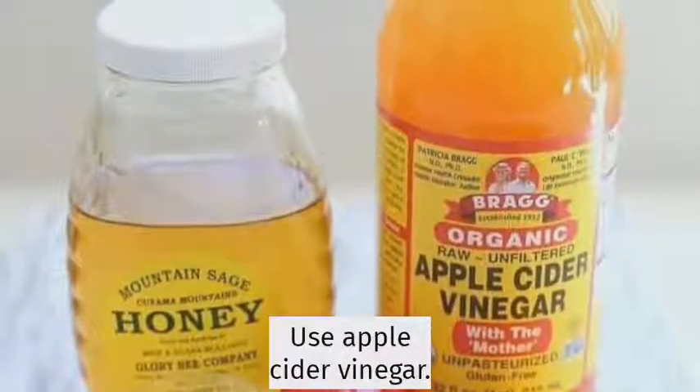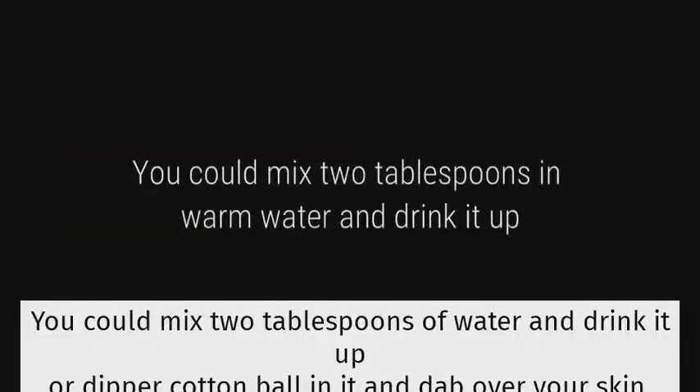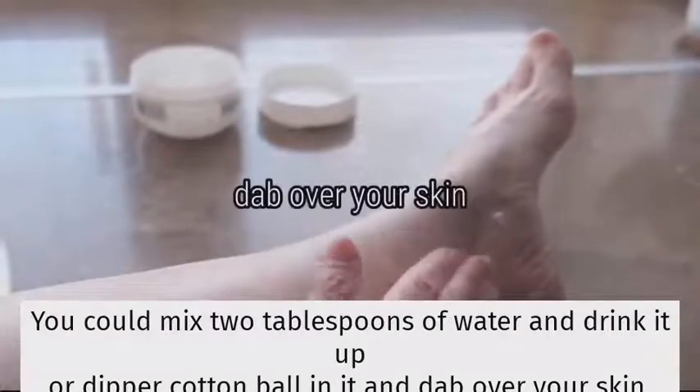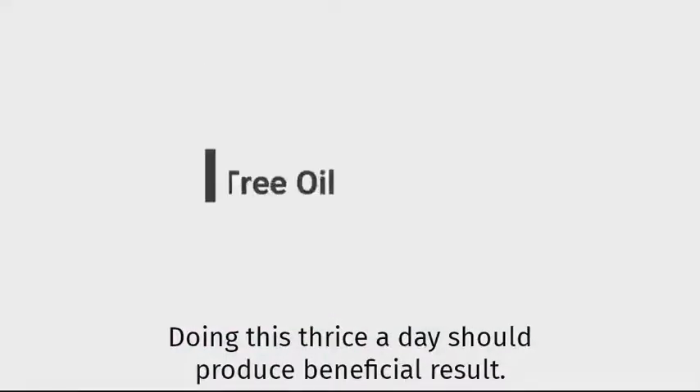Use apple cider vinegar. Apple cider vinegar has antifungal properties. You could mix 2 tablespoons in water and drink it up, or dip a cotton ball in it and dab over your skin. Doing this thrice a day should produce beneficial results.